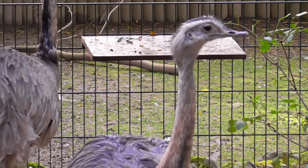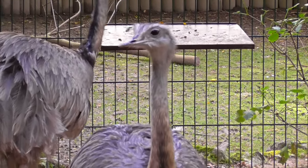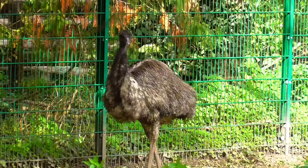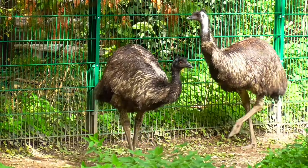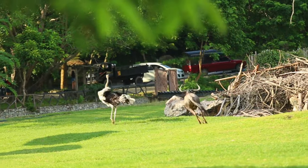How old are ostriches? Ostriches live in the wild for 30 to 40 years. In captivity, though, ostriches have been known to live to be 70 years old. Their maximum running speed as adults is 70 kilometers per hour. The conservation status of this species is least concern.